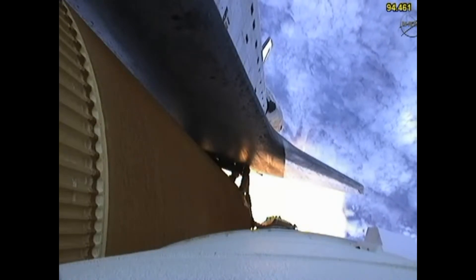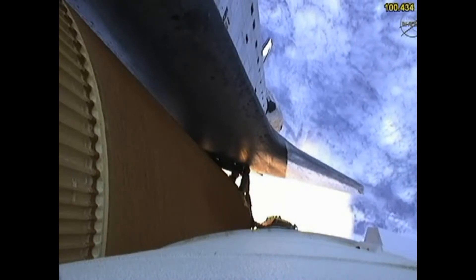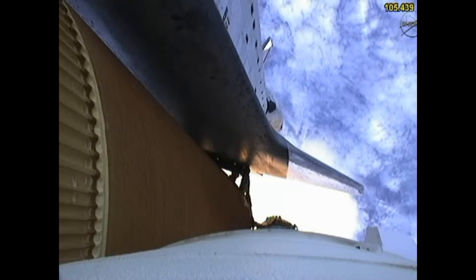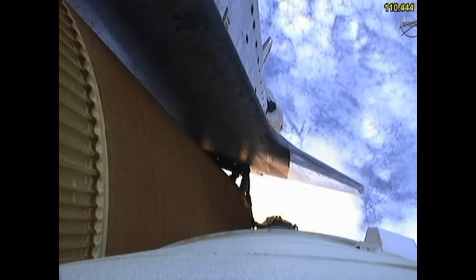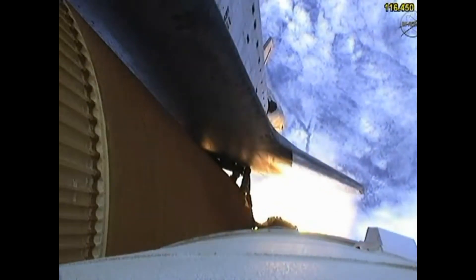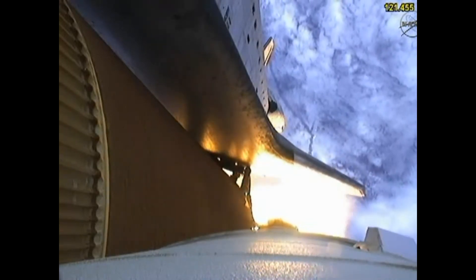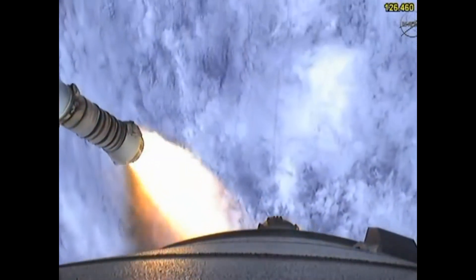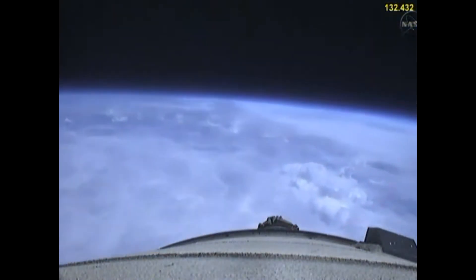Atlantis now 15 miles in altitude, already 16 miles downrange from the Kennedy Space Center. One minute, 40 seconds into the flight. Atlantis flexing its muscles one final time. Traveling almost 2,600 miles an hour, 21 miles in altitude, 24 miles downrange, standing by for solid rocket booster separation. Booster officer confirms staging — a good solid rocket booster separation.